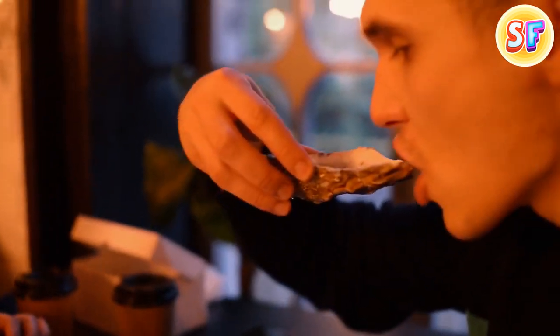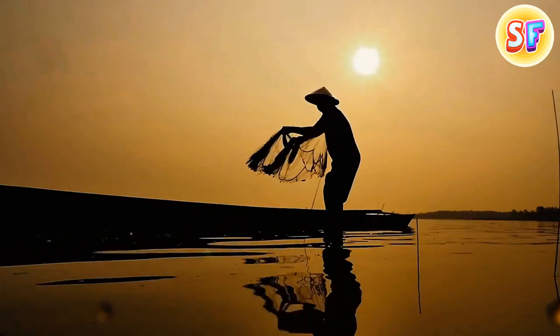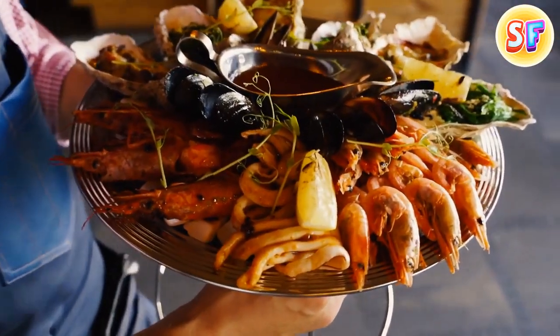Oysters, lobsters, and pretty much any other seafood, on the other hand, were considered food for the poor back in the day. Seaside communities fed themselves with what they could catch in the sea, and that included mussels, crabs, and a lot of other stuff we consider delicacies today.